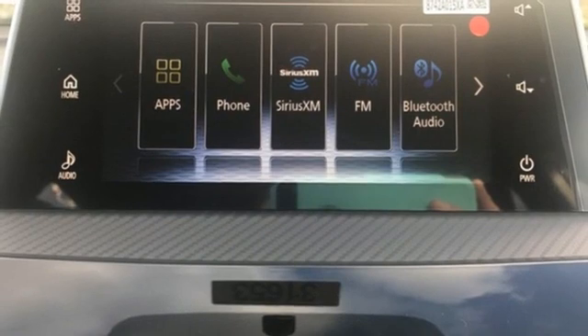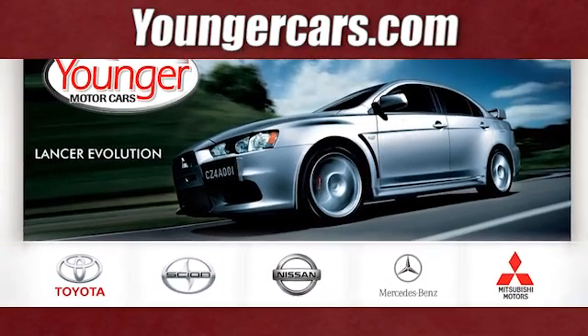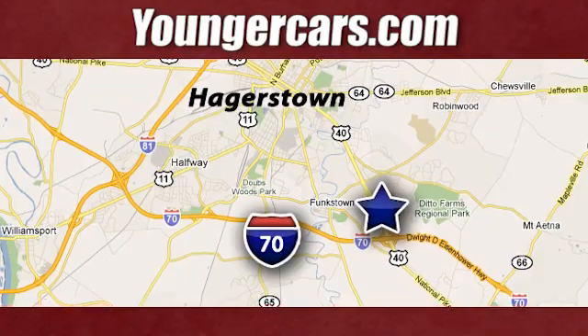Mitsubishi, pursue your passion. Take it for a test drive today. Visit our website at youngercars.com. We're conveniently located at 1945 Dual Highway in Hagerstown, Maryland.